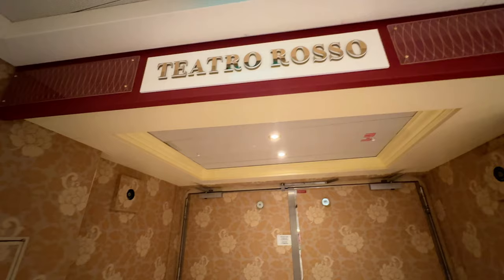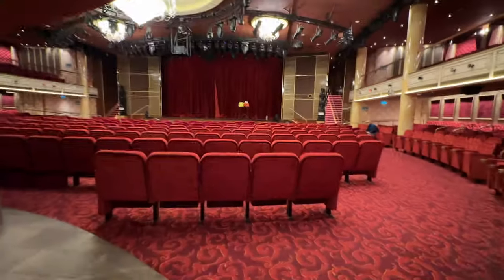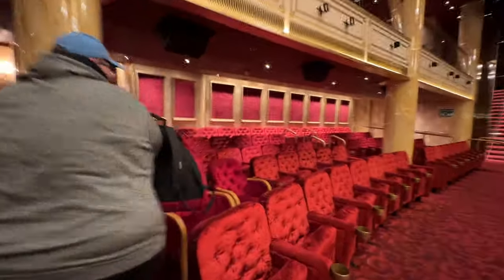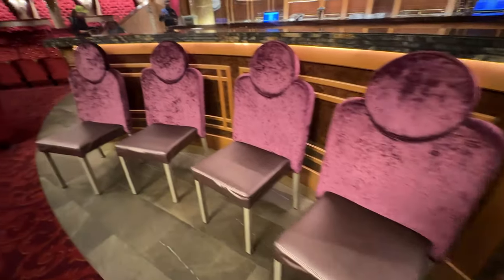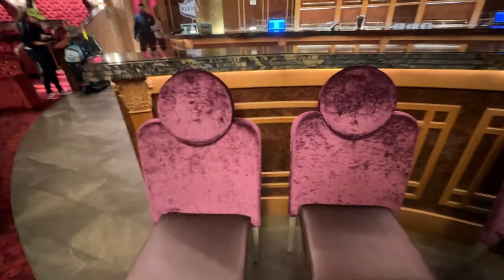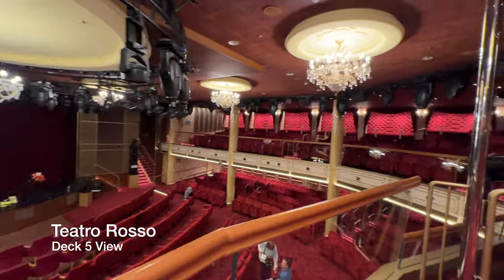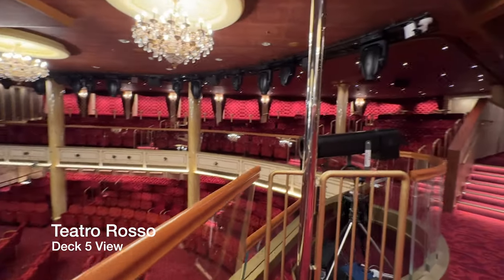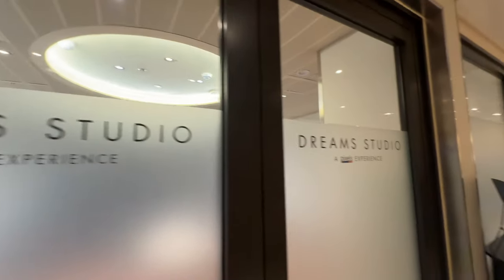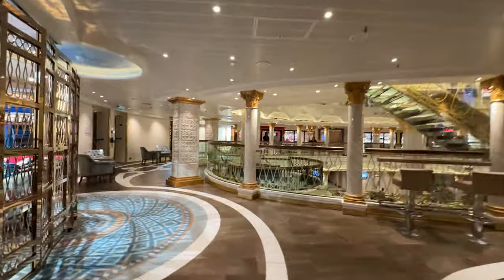Next up is the theater, and this has seating on Decks 4 and 5. It's mostly theater-style seating that can accommodate a lot of guests. Bench-style seating is in the back and on Deck 5, and it has very nice acoustics. Walking out of the theater is the Dream Studio, where you can get professional photographs taken on board.